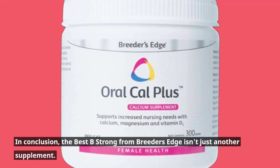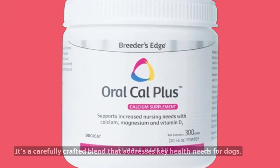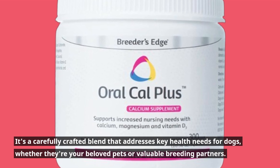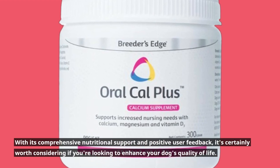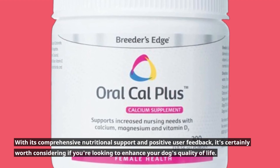In conclusion, the Best Be Strong from Breeders Edge isn't just another supplement. It's a carefully crafted blend that addresses key health needs for dogs, whether they're your beloved pets or valuable breeding partners. With its comprehensive nutritional support and positive user feedback, it's certainly worth considering if you're looking to enhance your dog's quality of life.